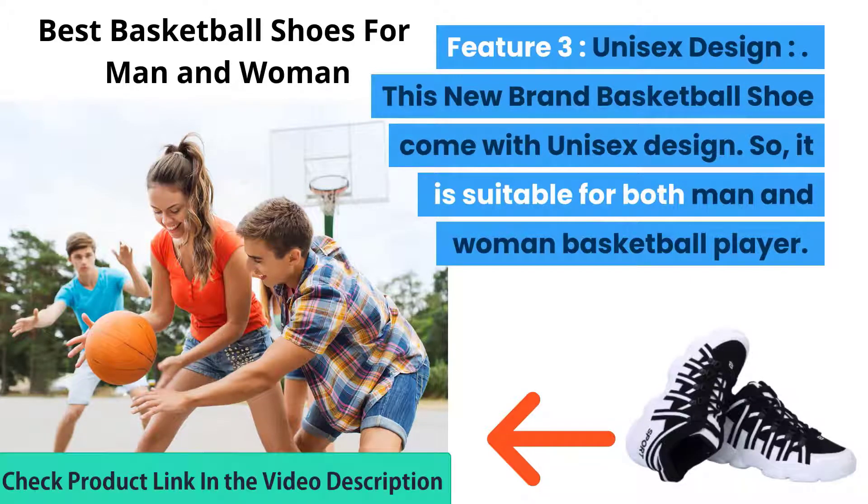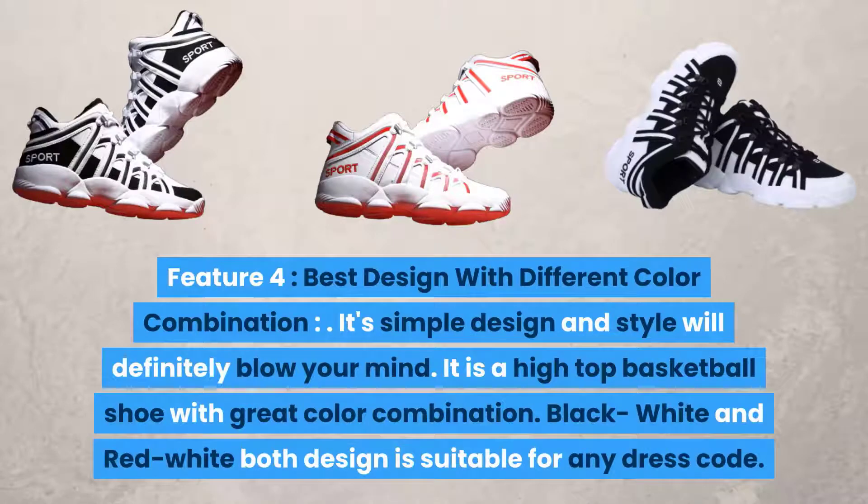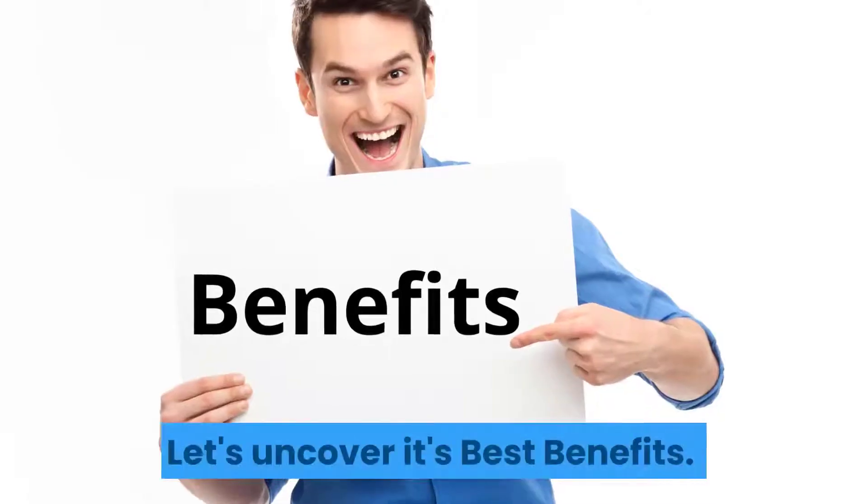Feature 3 — Unisex Design: This new brand basketball shoe comes with a unisex design, so it is suitable for both men and women basketball players. Feature 4 — Best Design with Different Color Combinations: Its simple design and style will definitely blow your mind. It is a high top basketball shoe with great color combinations — black, white and red-white — both designs are suitable for any dress code.